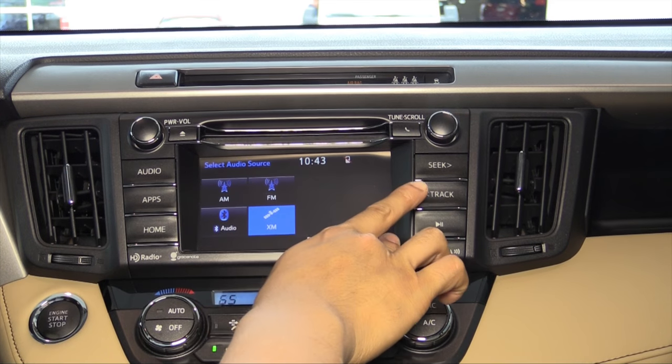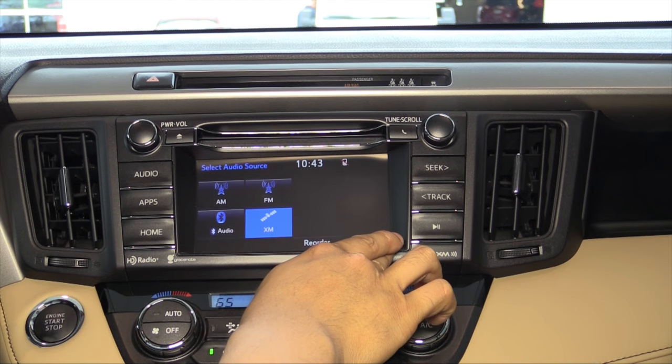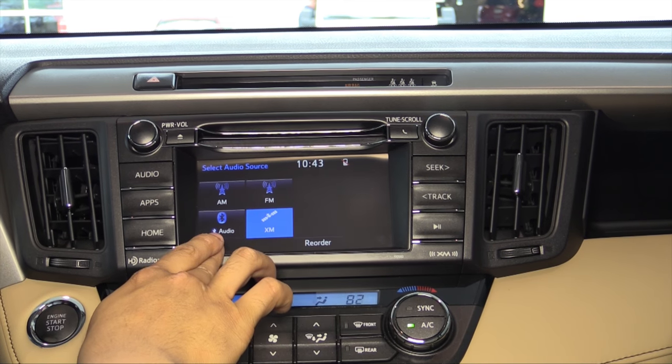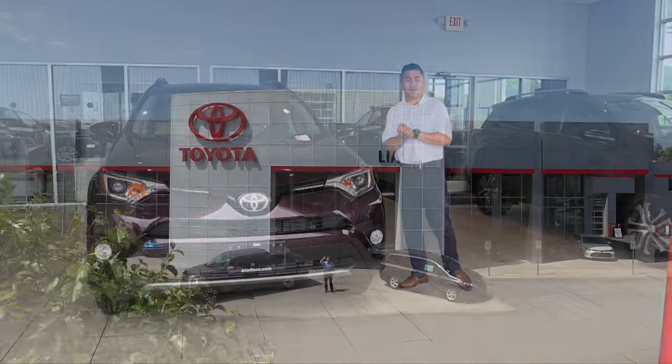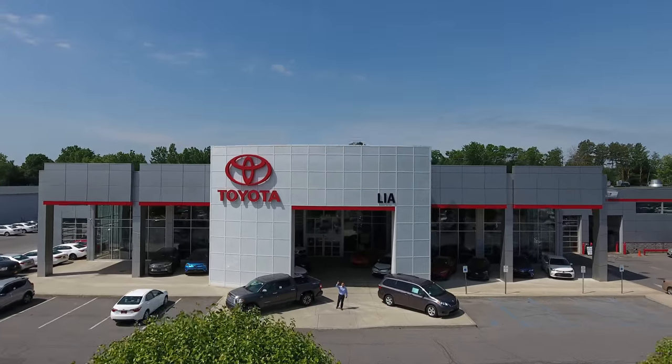The XLE has a 6.1-inch color touchscreen with AM, FM, Bluetooth, and XM radio. So come see us at Leah Toyota of Colony and check out the RAV4 — you won't be disappointed.